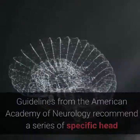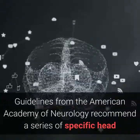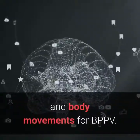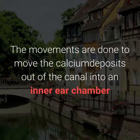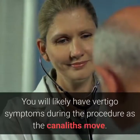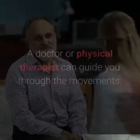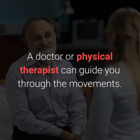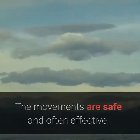Canalith Repositioning Maneuvers. Guidelines from the American Academy of Neurology recommend a series of specific head and body movements for BPPV. The movements are done to move the calcium deposits out of the canal into an inner ear chamber so they can be absorbed by the body. You will likely have vertigo symptoms during the procedure as the canaliths move. A doctor or physical therapist can guide you through the movements, which are safe and often effective.